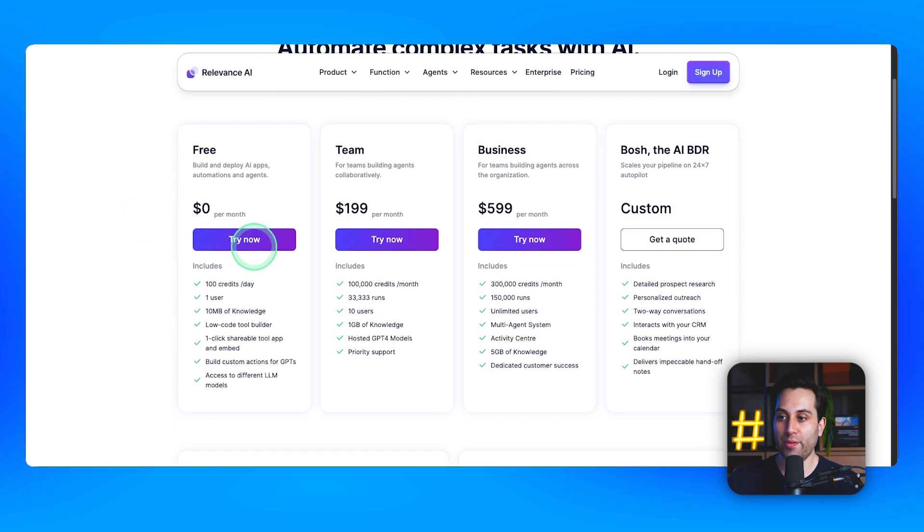To get started, they offer a free plan with 100 credits per day. If you need more, you can upgrade to the team plan at $199 per month, or the business plan at $599 per month for larger companies. Check their website for more information and start building your first AI agents.